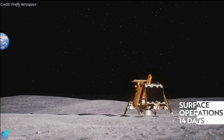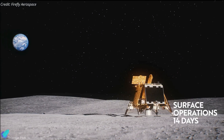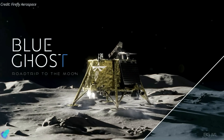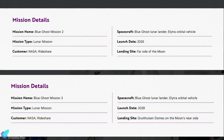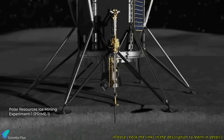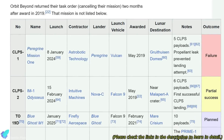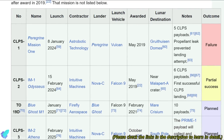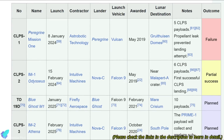The lunar operational phase of Blue Ghost is expected to last about 14 Earth days. Firefly Aerospace plans to build on this mission with future flights under CLPS, such as Blue Ghost Mission 2 in 2026 and Mission 3 in 2028, ensuring sustained progress toward establishing a robust lunar presence. The CLPS program has faced notable challenges in earlier missions, including Astrobotic's Peregrine Mission 1 and Intuitive Machines' Nova-C lander, both of which encountered technical issues that prevented complete mission success.